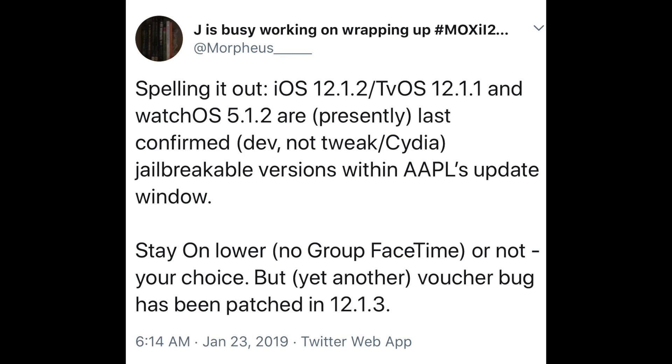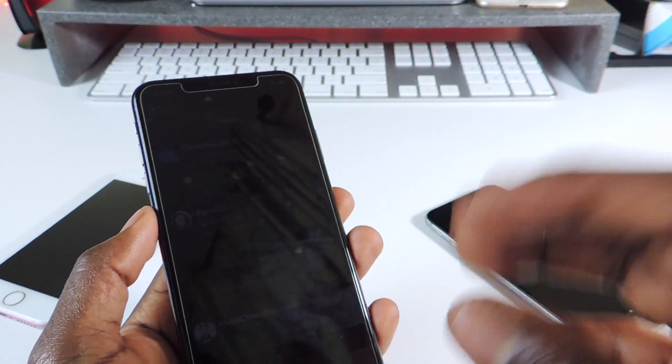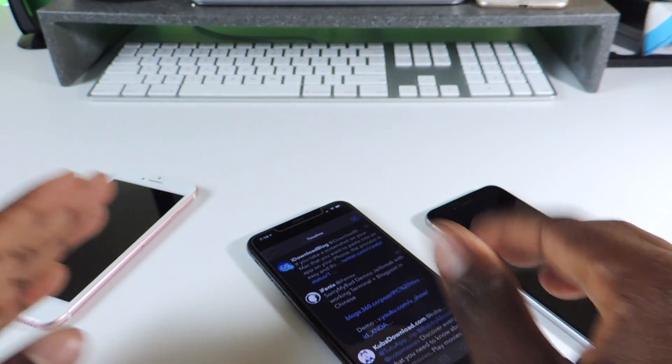Stay on the lowest firmware and save your blobs. Sorry My Bad did do a demo jailbreak using terminal on iOS 12, so it does work. He did it on a Chinese website — remember, Sorry My Bad is from China, so sometimes his translation can be a little iffy when you read it, but you can get what he's saying. He did release the exploit for iOS 12, so it's out there for whoever wants to do the jailbreak.